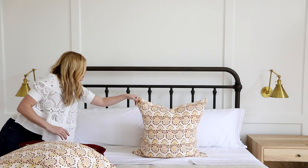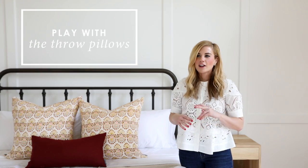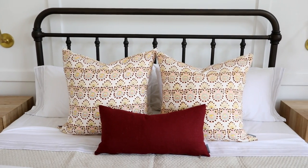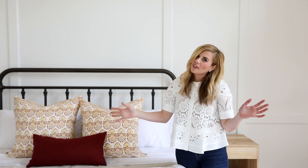I love to switch the throw pillows out depending on my mood — sometimes I want colors, sometimes I want neutrals. Honestly ours always end up on the floor anyways, so I usually don't do more than three. Often we'll do two the same and then one different in front, or all three different, or just one lumbar.